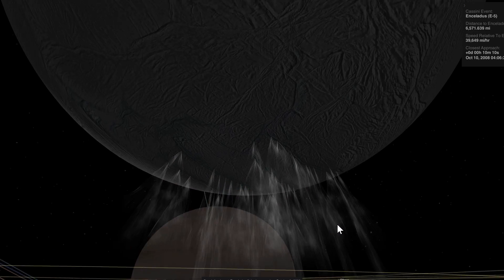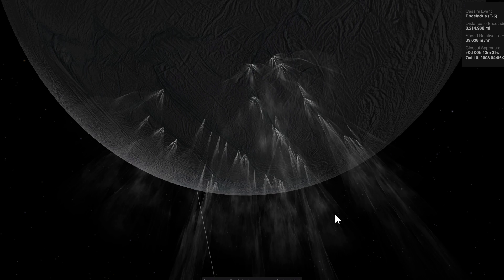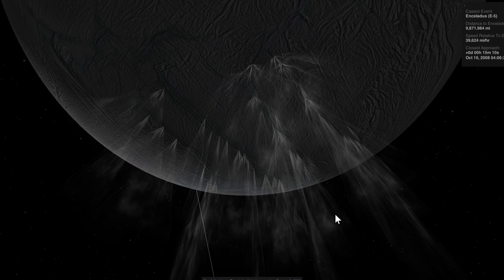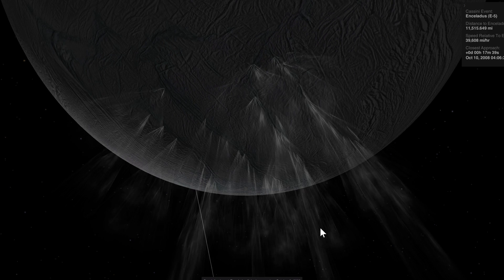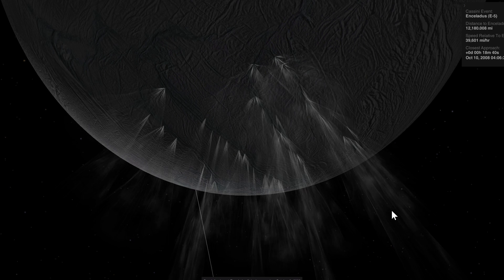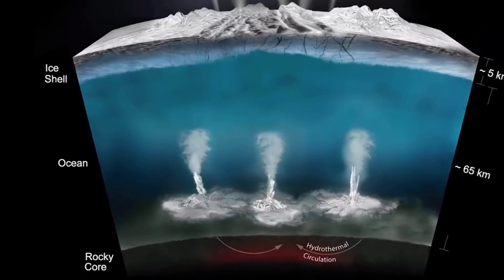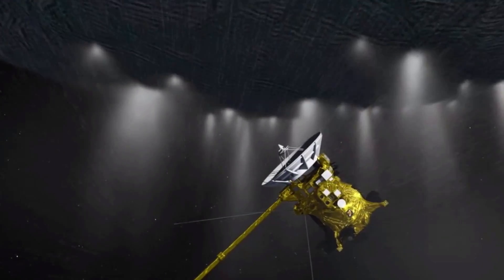What all of this suggests is that first of all, yes, we do seem to have liquid water required for life. We also seem to have the right chemical ingredients including organic molecules, methane gas, ammonia, and CO2 detected coming off Enceladus. We even detected molecular hydrogen, which we know for a fact is also used on Earth near hydrothermal vents.